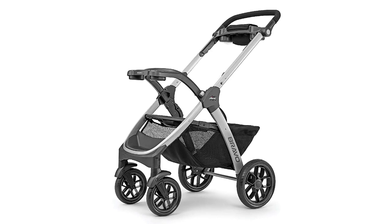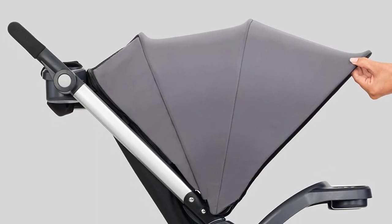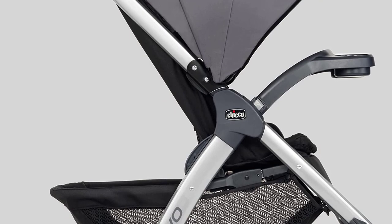The all-wheel suspension and treaded tires help navigate uneven terrain with ease. The stroller also features a compact, one-hand smart-fold design, allowing for easy storage and transportation. The large storage basket has two organizer pockets, mesh sides for visibility, and easy front and rear access.